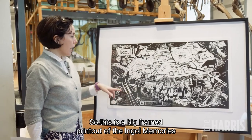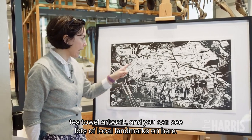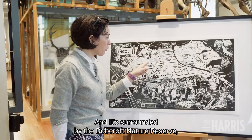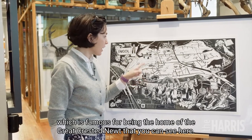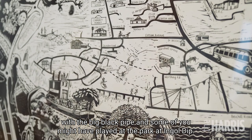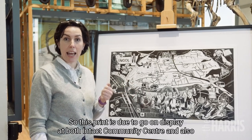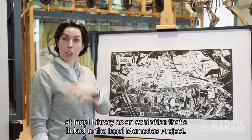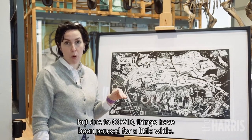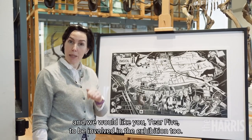Here she is printing the Ingle Memories artwork at UCLan Print Studio here in Preston. This is a big framed print of the Ingle Memories tea towel artwork and you can see lots of local landmarks. I can see your school, Ingle Community Primary, next door to Intact, surrounded by the Dobcroft Nature Reserve — famous for being the home of the great crested newt. You can also see Ingle Dip with the big black pipe, where some of you might have played. This print is due to go on display at Intact Community Centre and Ingle Library, but due to Covid things have been paused — we hope to get the exhibition on in 2021 and we'd like Year 5 to be involved too.